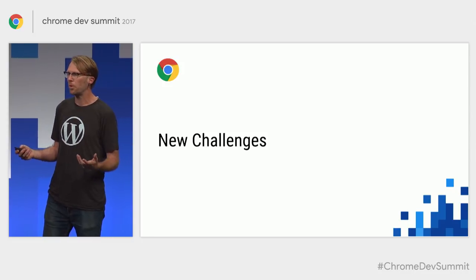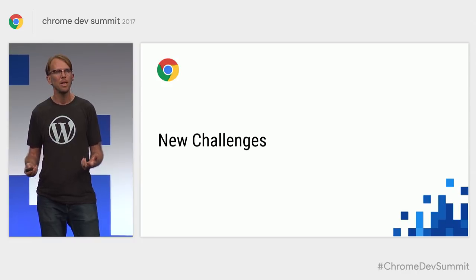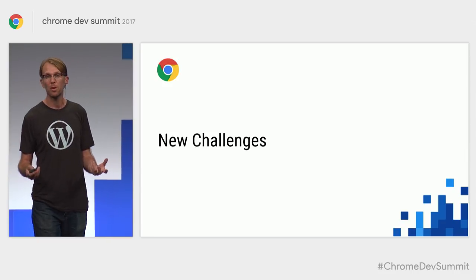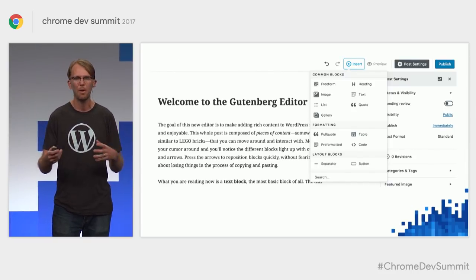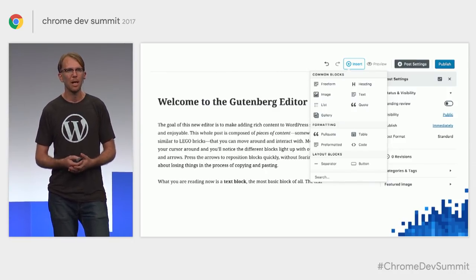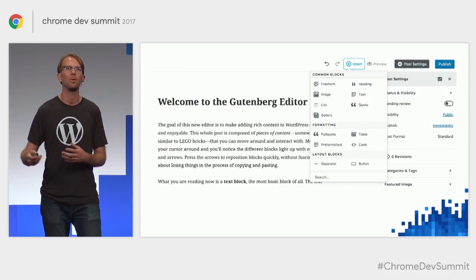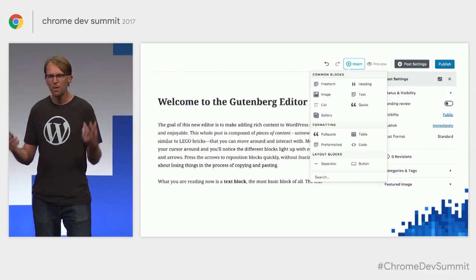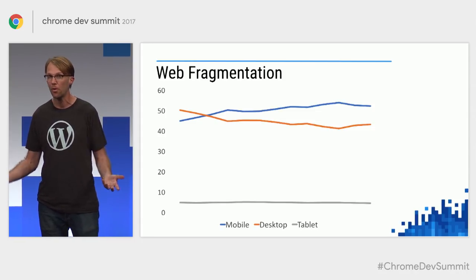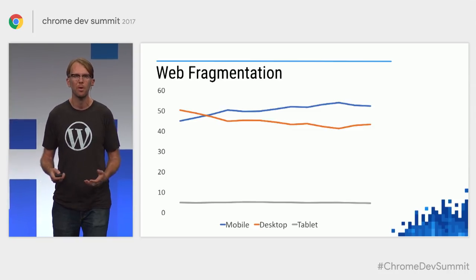Every year brings new challenges and new ways to live by this philosophy, and 2017 is no different. Users expect to create rich websites with no programming required, so we're creating the Gutenberg editor, coming in WordPress 5, which enables rich block-based editing that's fully pluggable. And equally important in 2017 — it's the year of web fragmentation, a huge challenge. People are accessing the web on more devices and more kinds of networks than ever before.